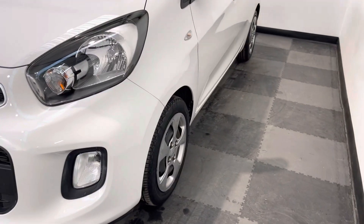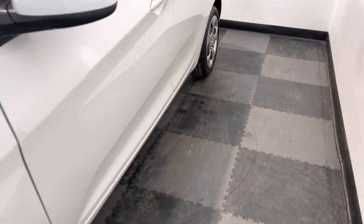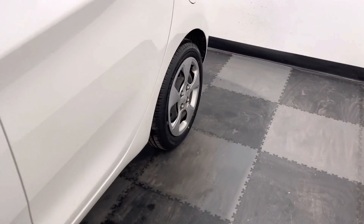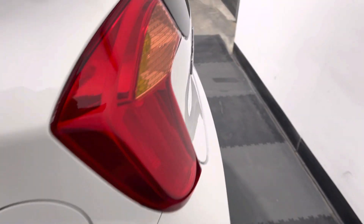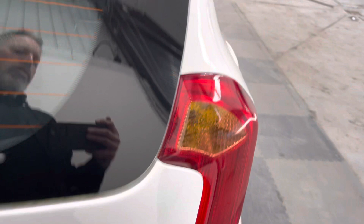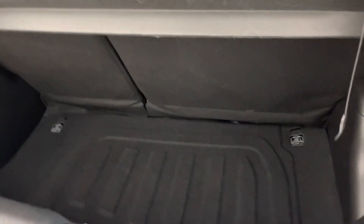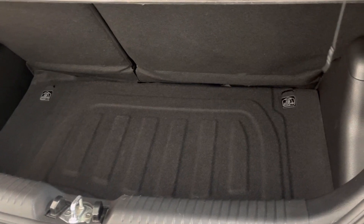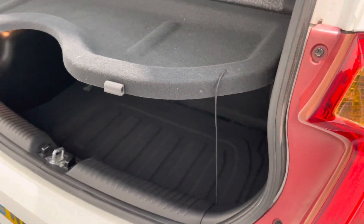Down this side of the vehicle again, no major car park dents or dinks, and the wheel trims are a little bit marked and scraped but nothing too major. The vehicle's got rear parking sensors that have been fitted, and a really sensible-sized boot for a small car, with a rear parcel shelf to cover up valuables.